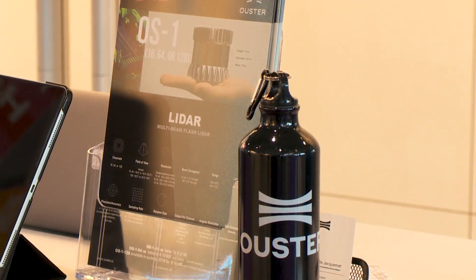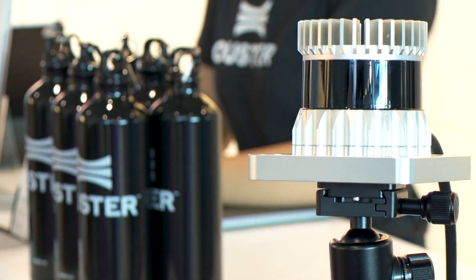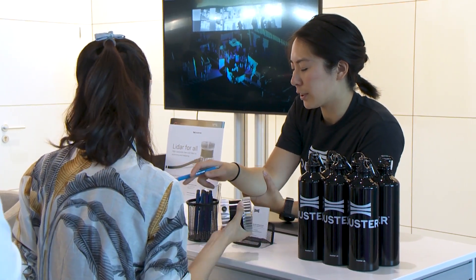We're here at Energeo because using 3D sensors like LiDAR is the future of surveying and mapping. Many companies are using LiDAR sensors and mounting them on drones or carrying them by hand, making 3D maps of the world in a way that we haven't been able to do before. We have lots of mapping and surveying customers here visiting us.